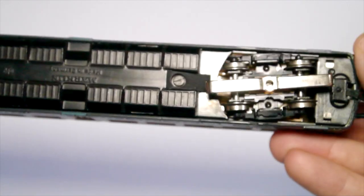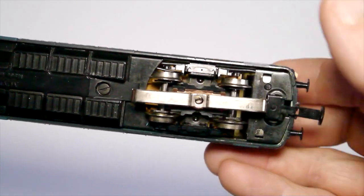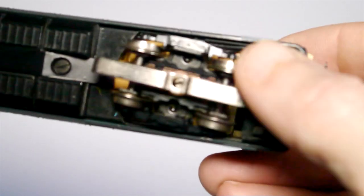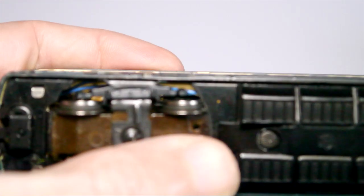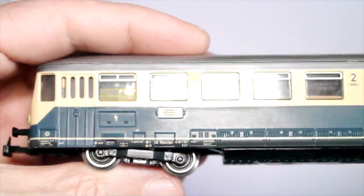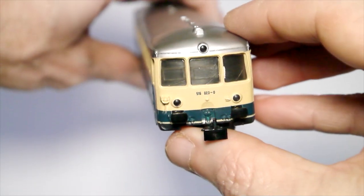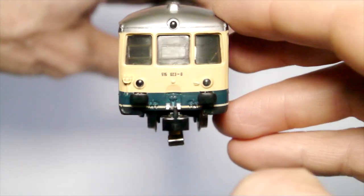Look at how clear this Deutsche Bahn sign is. Moving to the underneath — everything looks in good order. The pick-up shoe is in good shape, wheels are clean. Here's the weight to give the unit more traction, and we have the driving wheel with four traction tires. The motor is free. Absolutely lovely. We have two coupling hooks — that's how it should be. Everything's in perfect condition on that side. There's not one scratch whatsoever.